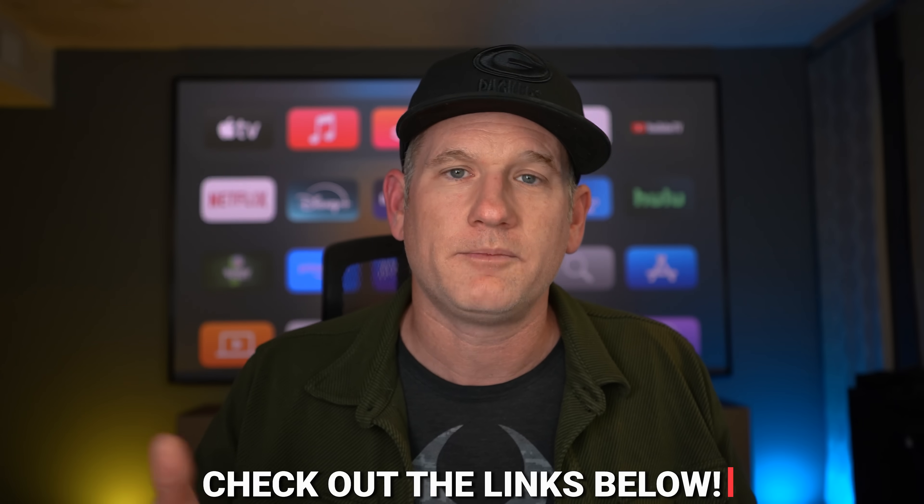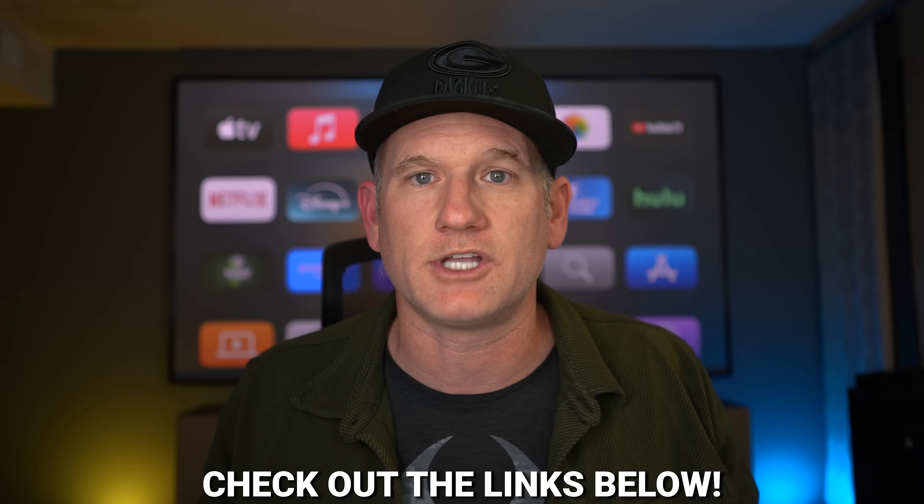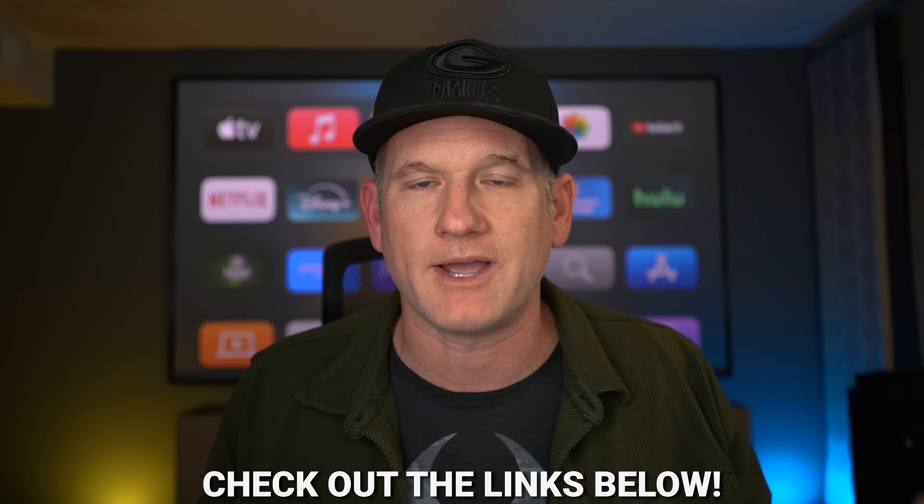I hope you enjoyed this video. Make sure to check the links in the description for more information on AWOL Vision micro LED, and smash the like button and subscribe so we can keep bringing you content like this.